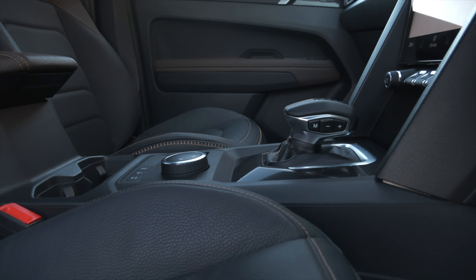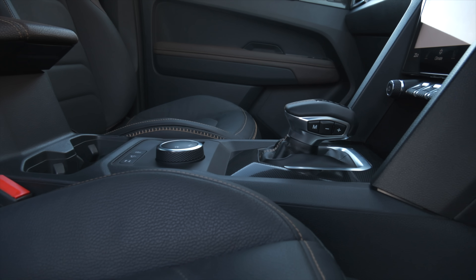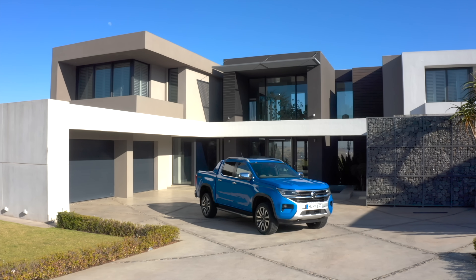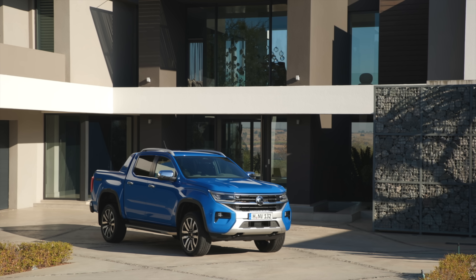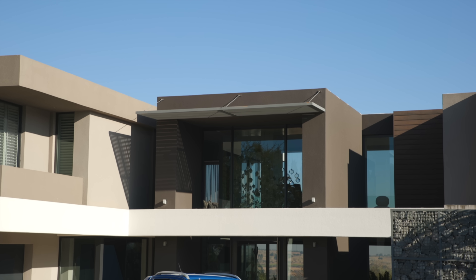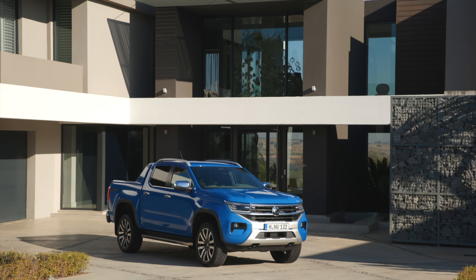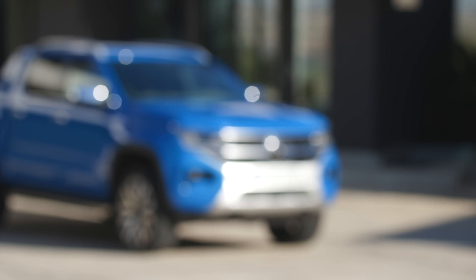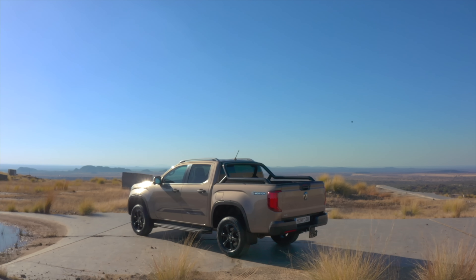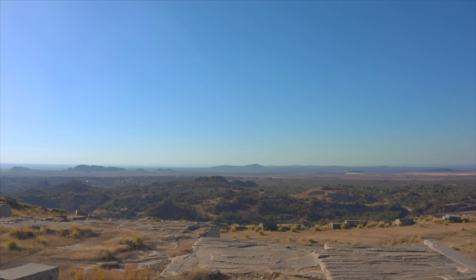Some people thought the pickup segment would be dead, especially in Europe, but they're going to revive it now. In the US it's still one of the most popular segments. They will not release the Amarok in America as far as current plans go — it's supposed to be for Europe, Africa, where it's also built in South Africa, and also for the Australian and New Zealand markets. It's developed in Germany and Australia, so Australia will also be a focal market.